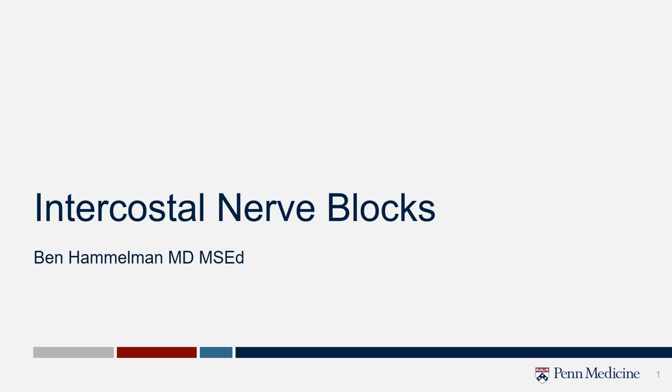Hey everyone. This is Ahmed Farag. I'm one of the ESIR residents at the University of Kentucky and one of the co-chairs for the Communications Committee. We help run these webinars. Today we have a great presentation by Dr. Hamelman. The organizer, Chin Lee, is going to take the show from here. Chin, it's all yours.